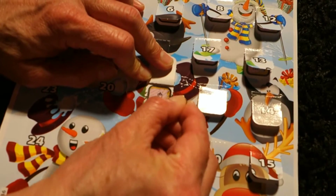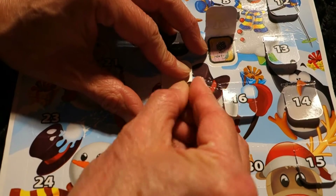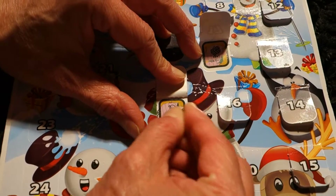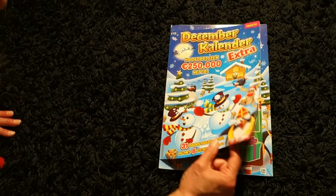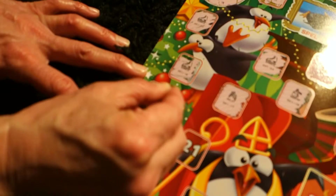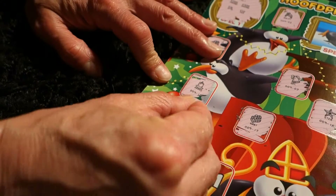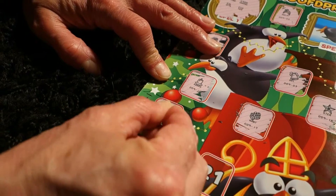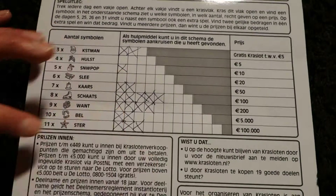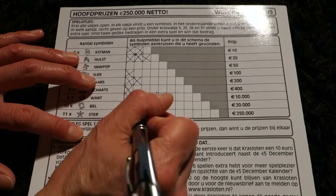A candle. Santa Claus. Bell. Star. Candle, Santa. Bell. Star.